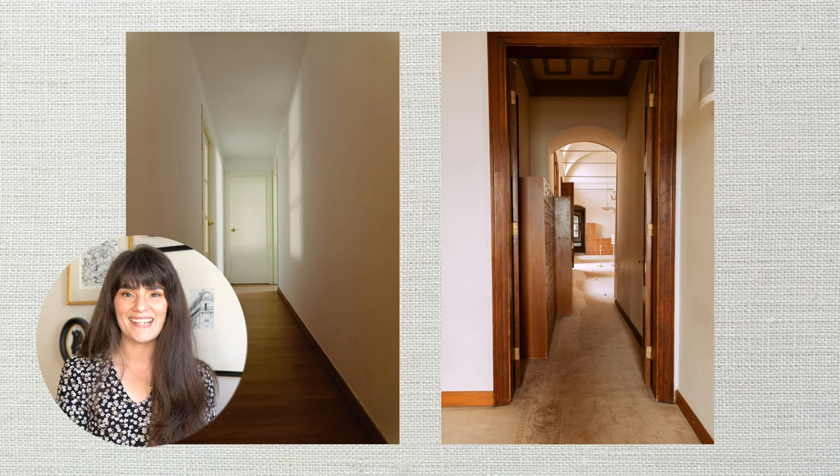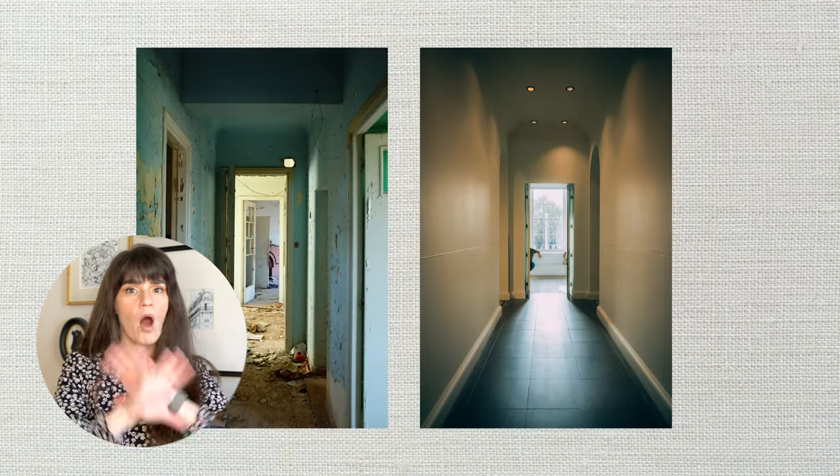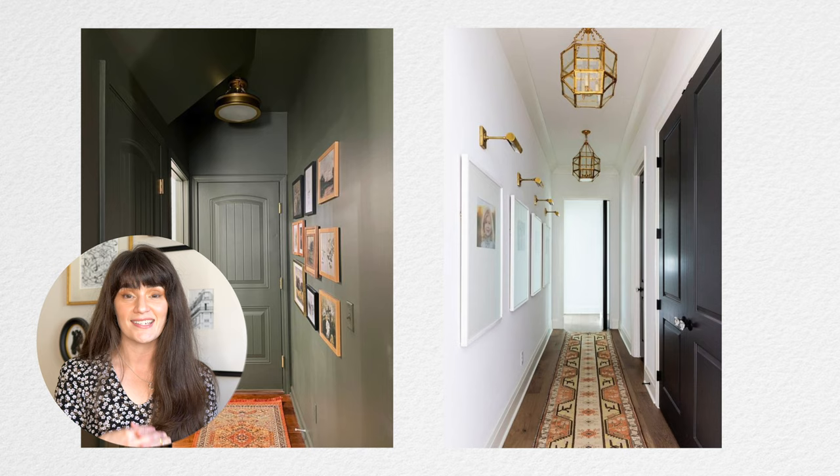But there's one thing that consistently pops up on every single survey list, and that's the dark and narrow hallway. So in today's video, we're deep diving into all the options — every single way you can use designer tricks on a budget to make your dark and narrow hallway something beautiful.